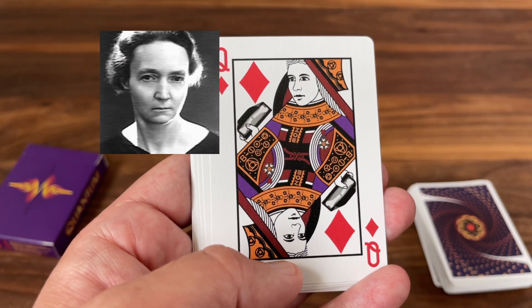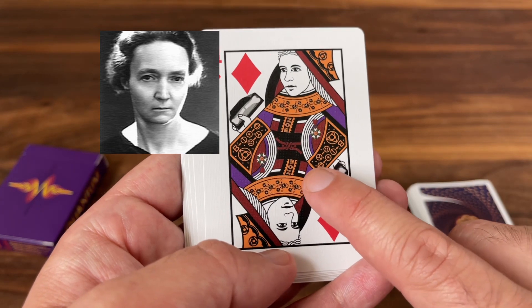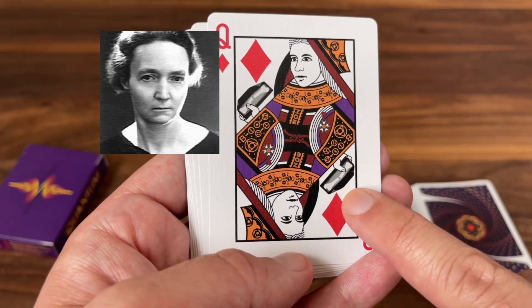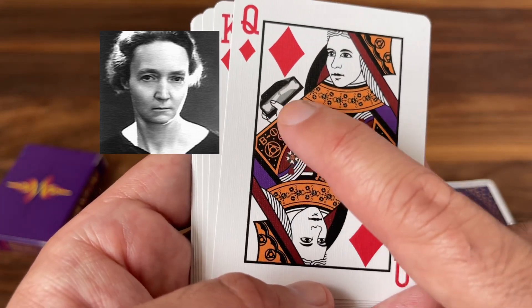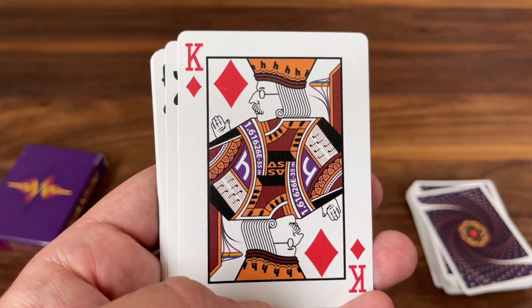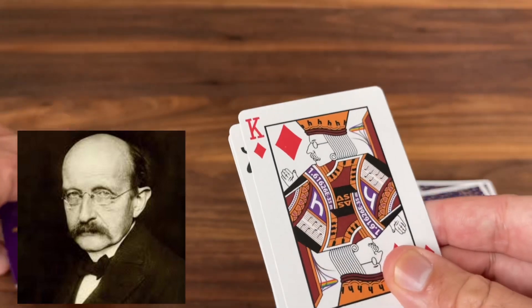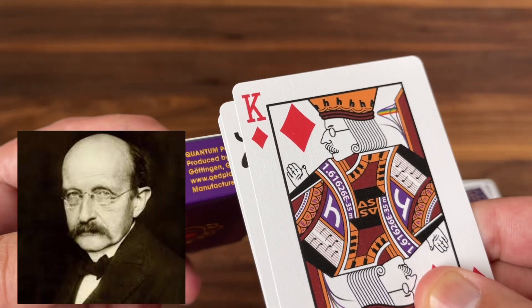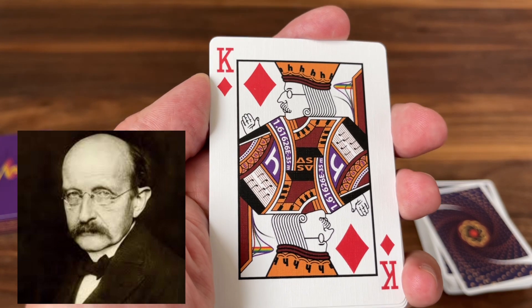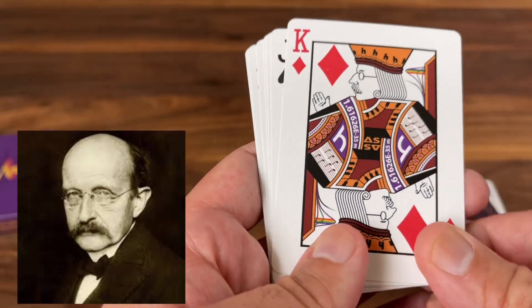The Queen of Diamonds is Irène Joliot-Curie — you may know her mother Marie Curie, perhaps the more famous, but this is Marie Curie's daughter. She was a famous scientist in her own right, has a Nobel Prize to her name, and she worked as a nurse radiographer during World War I — giving a nod to her work in radiography with the X-ray there in her hands. And then the King of Diamonds — I thought at first this was Einstein, but it's Max Planck. We heard references to Planck's constant, 6.626, earlier on the tuck case. Among his other contributions, he was a famous musician — you can see the music notes on the side. He actually almost became a musician instead of a scientist.